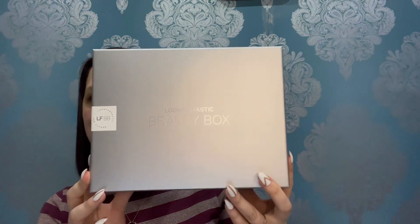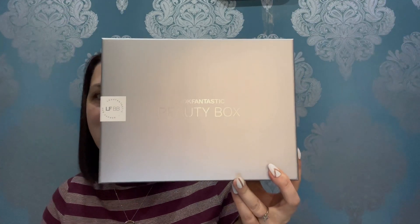Hello everyone and welcome to my new channel Fashionazimus. This is my first unboxing video for you and I have the November edition of the Luke Fantastic Beauty Box, which is absolutely gorgeous this month in silver.